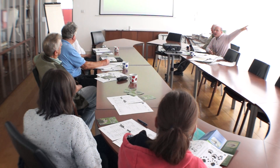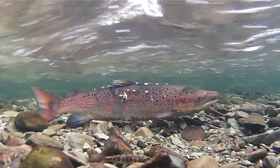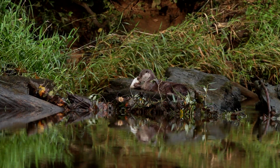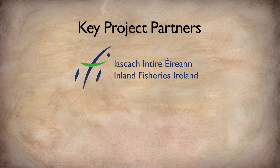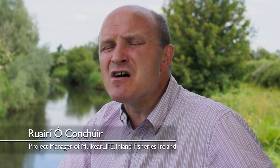The project's main objective is to restore and enhance habitat for Atlantic salmon, sea lamprey and the European otter. The key project partners include Inland Fisheries Ireland, Limerick County Council and the Office of Public Works, and there's a very significant financial partner in the National Parks and Wildlife Service, which acts as a co-financier of the project.